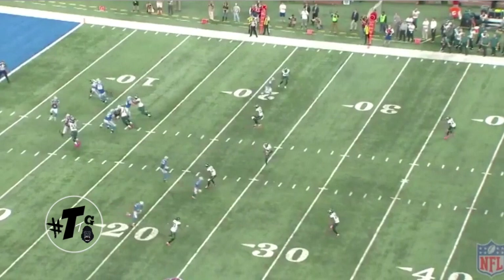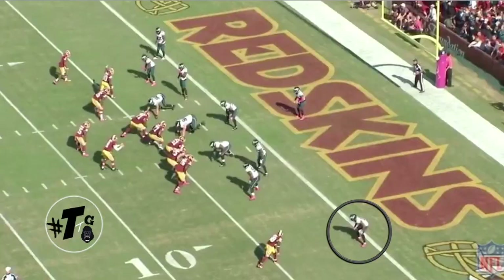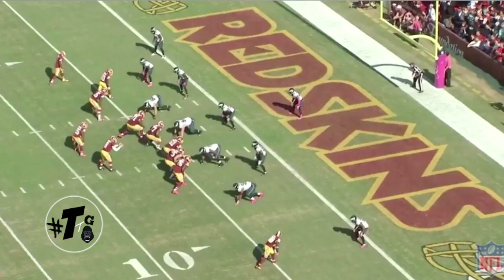South Cover 2 against a Trips bunch formation. Mills has no immediate threat to the flat, so it turns into man. The ball brings him down and he comes up and smacks Anquan Bolden.